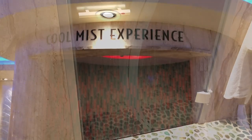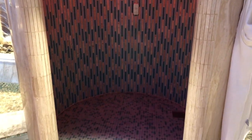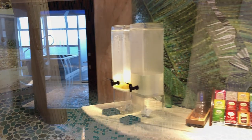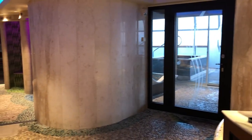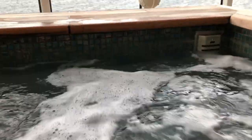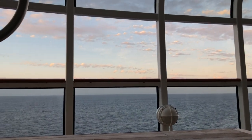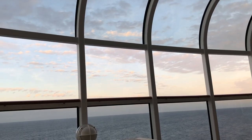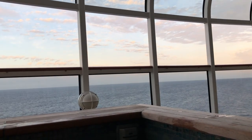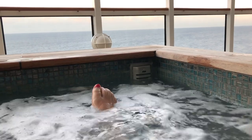Wear a bathing suit in the rainforest area since it's co-ed, and bring shower shoes. There are large showers at the gym next door, so if your family is taking up the shower in your stateroom, head up to the spa to shower there. Also note that spa massages and services are basically a giant advertisement for products — be prepared to be sold to and be ready to let them know if you're not interested in purchasing anything.